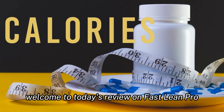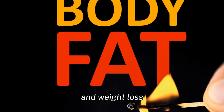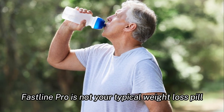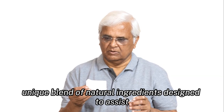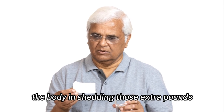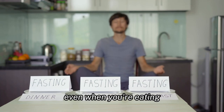Welcome to today's review on Fast Lean Pro. For those of you who are on a journey to better health and weight loss, this might be a product you'd want to consider. Fast Lean Pro is not your typical weight loss pill. What sets it apart is its unique blend of natural ingredients designed to assist the body in shedding those extra pounds. Imagine a pill that convinces your body it's fasting, even when you're eating.